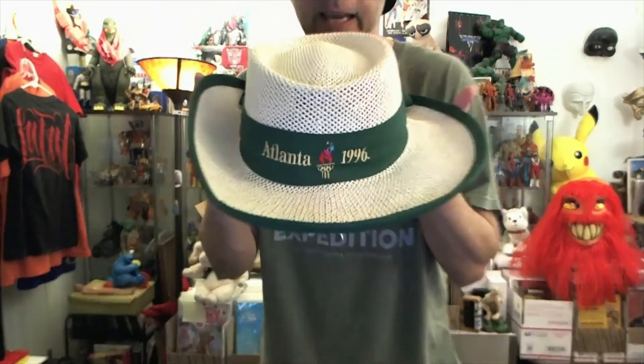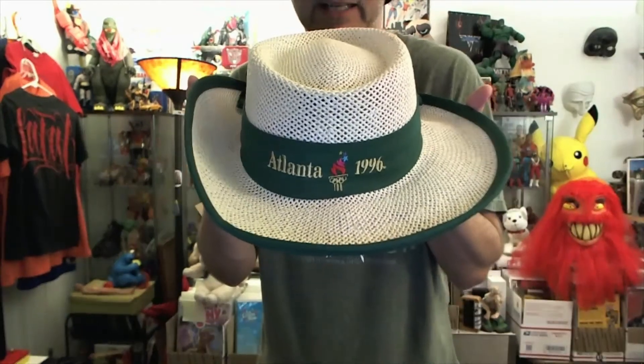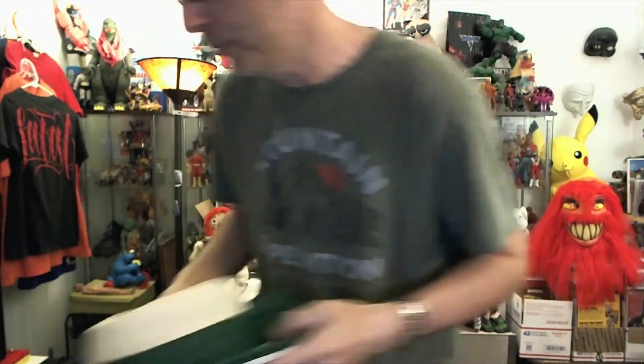I grabbed this — wanted to show this real quick. This is from the Olympics in Atlanta, a hat. I actually have the matching shirt from that event, so I'll probably pair those together.